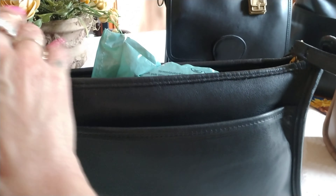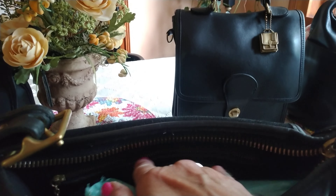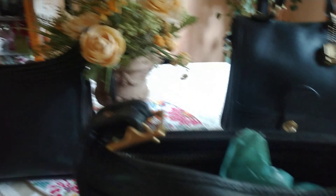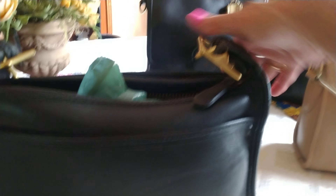Next we have the Patricia bag. It has a front slip pocket, a back slip pocket, and in the middle is a zip compartment. Inside of that is a zipper pocket. The style number for the Patricia is 9951.